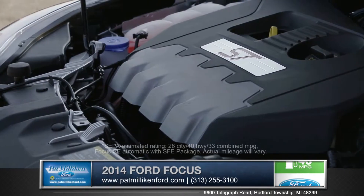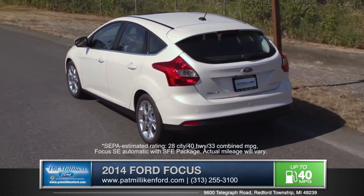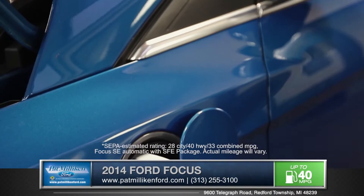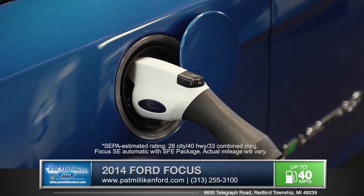Whether you're looking for incredibly impressive power in the EcoBoost Turbo, a superior balance with the inline four-cylinder, or a pure electric vehicle that you'll never need to fill up, there's the perfect engine choice for you.